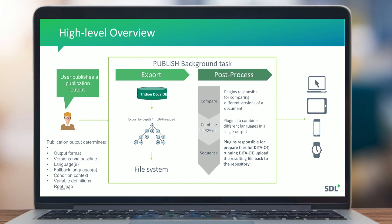During the export, content is taken from the database and exported to the file system using multiple threads. For example, one thread handles the root map. While exporting the root map, it processes which links are inside, applies conditional filtering, then follows the remaining links to determine which topics or sub-maps to export. This ensures we only export what is actually needed.